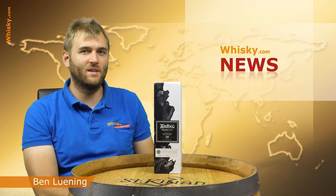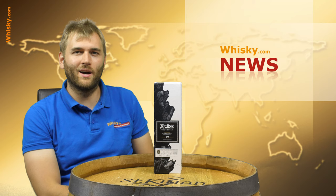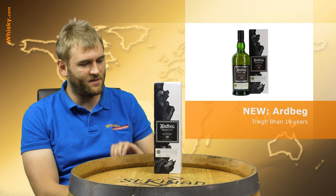Hello and welcome to the whisky.com news on the 17th of September. Our editor team has been on holiday and now we're back, so this will be a bit of a longer news section because we'll do a recap over the last month. It's not going to be chronological — we're going with the different whisky regions, and most importantly Scotland. We start off with Ardbeg.